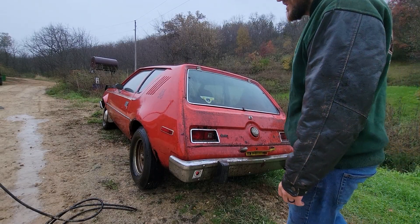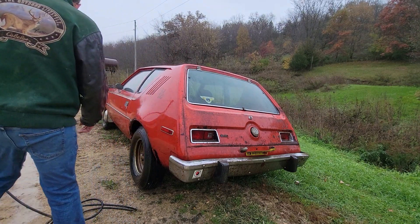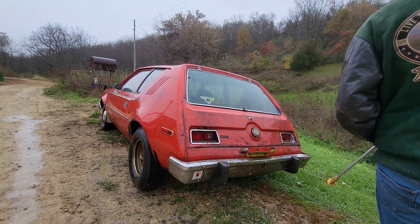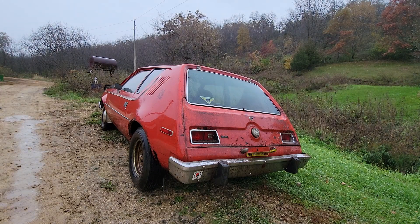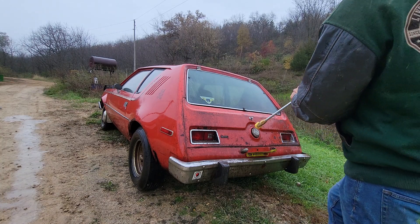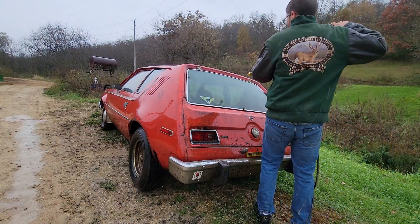Now for cleaning the most controversial part of this car. She's a hatchback flavor, so that's probably cool. This is what made it for people or absolutely killed the look for them. Whatever — I like it, I think it's pretty cool. Let's hose this off and see what she looks like.